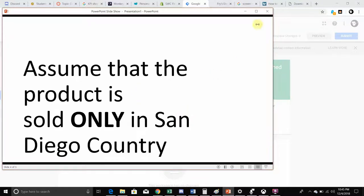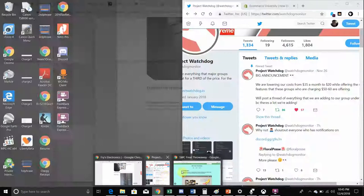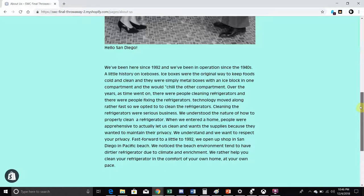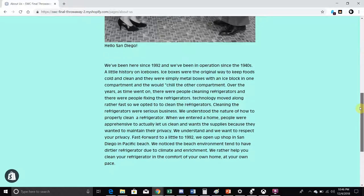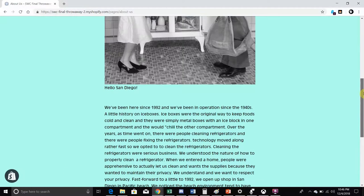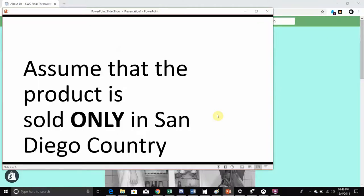The product is assumed to be sold only in San Diego County. In the About Us section, it says we're in San Diego. I made a mock-up history and talked a bit about iceboxes and refrigerators as a whole, then discussed cleaning and how we got into the cleaning business — just a decent background story so people know we're a San Diego business. I even included that we operate in Pacific Beach, which works well for people in that area.